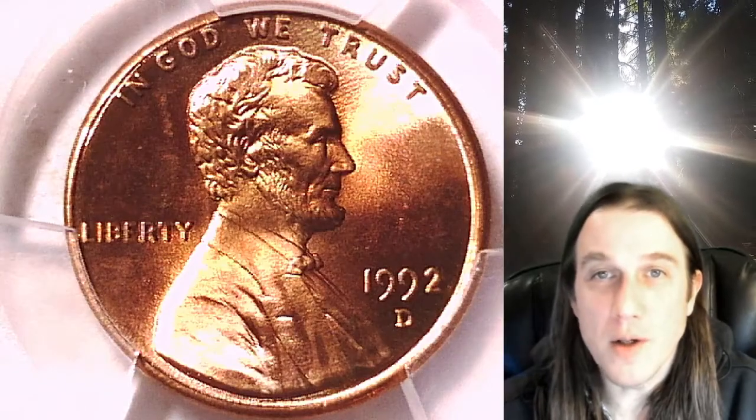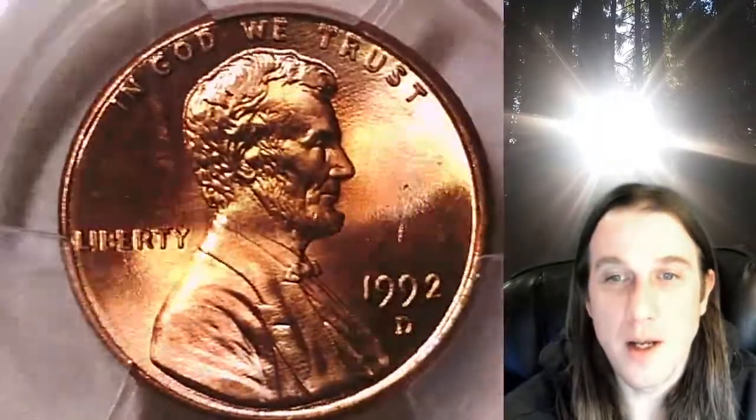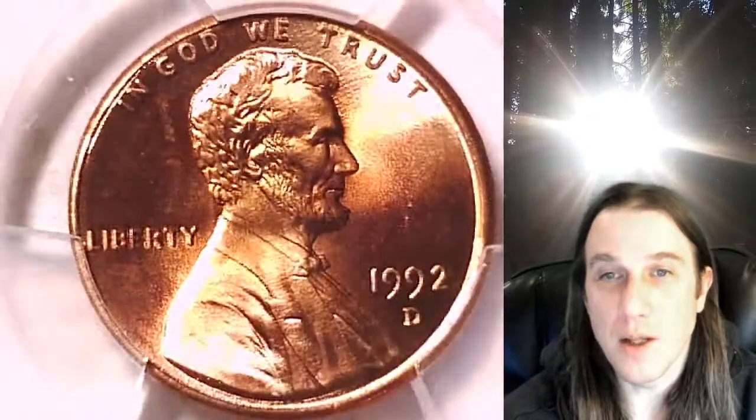Welcome to Time Travelers Coin Exchange. The next coin we're going to look at is a 1992-D Lincoln Memorial cent. This is a business strike coin from the Denver Mint. It has been graded by PCGS and they graded it Mint State 67 Red. We'll take a look at the front of Lincoln and we'll take a look at the reverse.